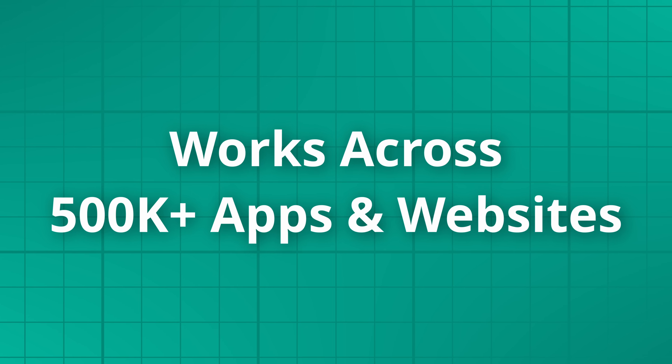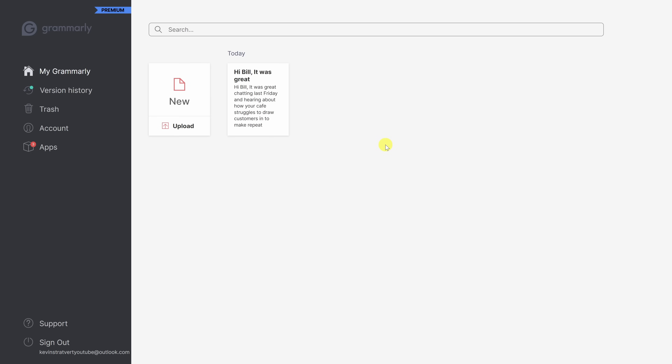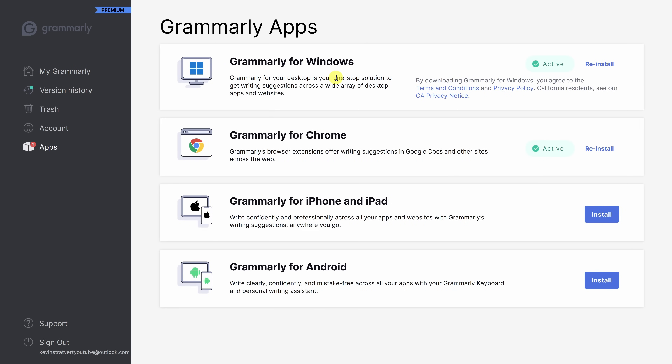This brings us to feature number three. You can use Grammarly wherever you happen to write — no need to copy and paste between different apps. On Grammarly.com, in the left-hand navigation, there's an option for Apps. Over on the right you can see all the places you can install Grammarly: for Windows, for Mac, a browser extension for Chrome or Edge so it works on any website, and also on mobile devices — iPhone, iPad, or Android.